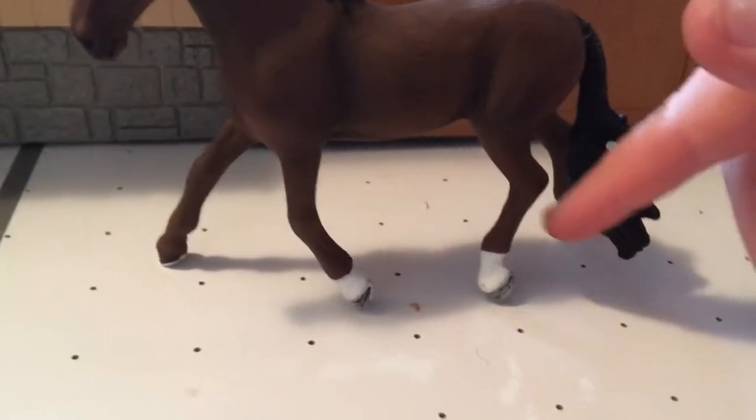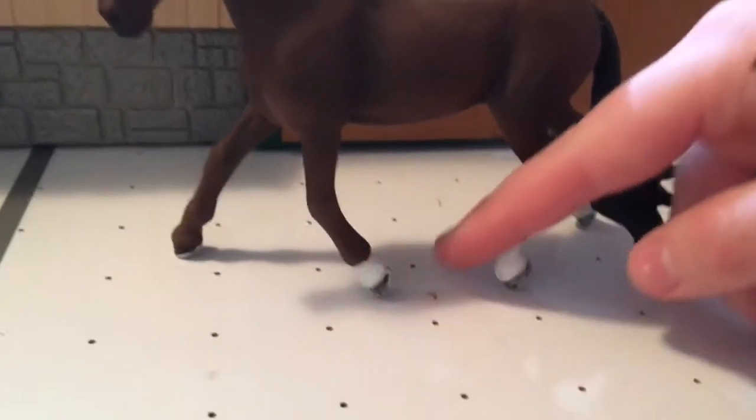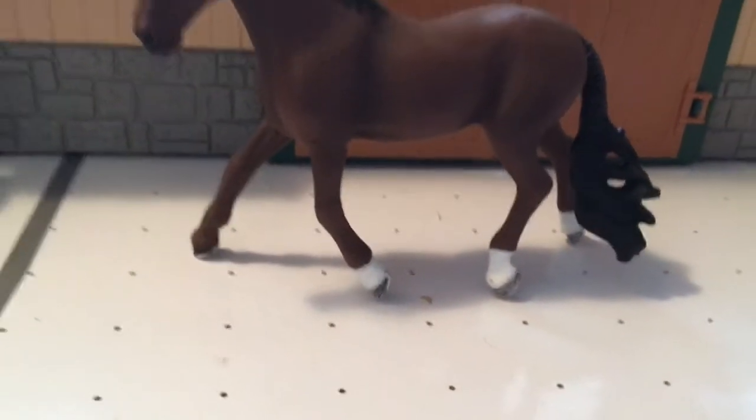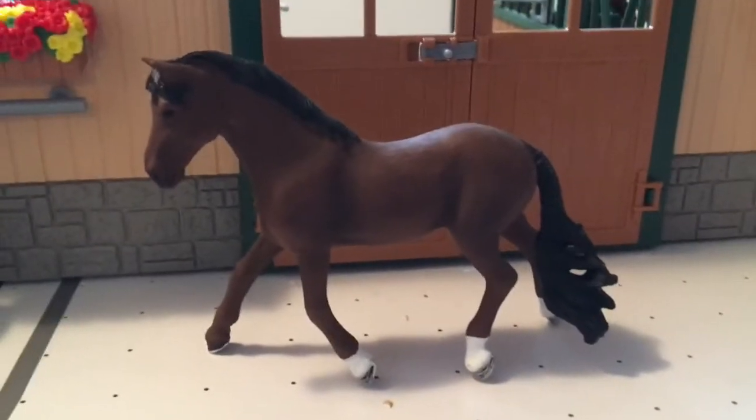I like how he has 3 markings on certain legs — I forget what these are called — but I like that he has them like that instead of on all of them. Moving on to my 4th favorite.